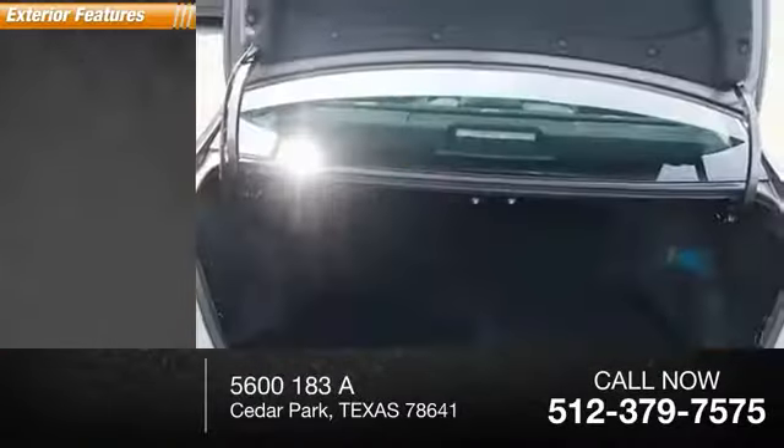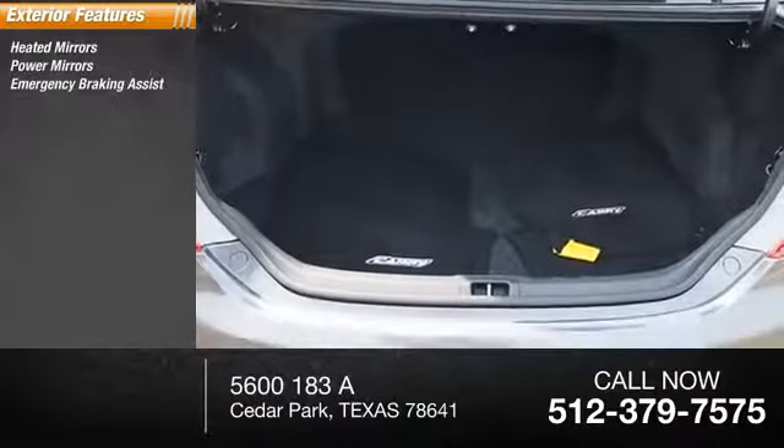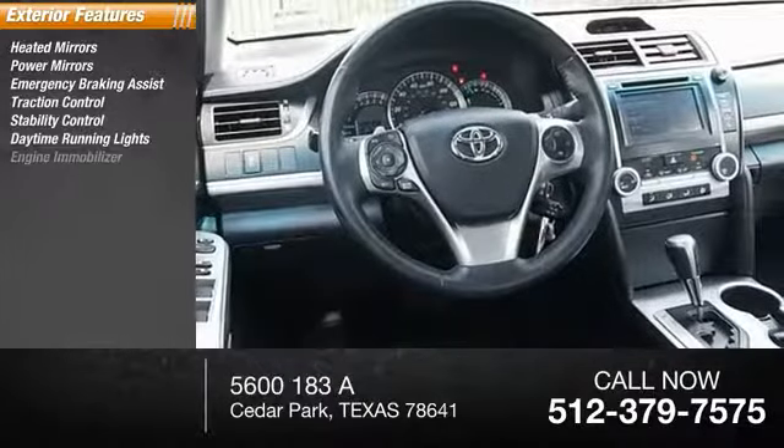Here are some of this vehicle's great options: heated mirrors, power mirrors, emergency braking assist, traction control, stability control, daytime running lights.